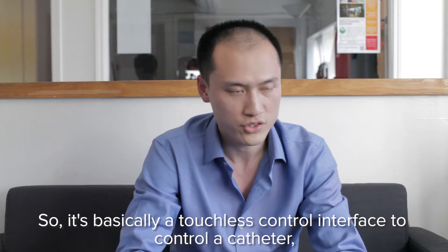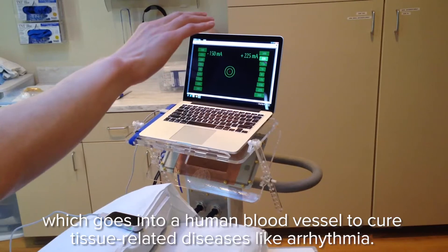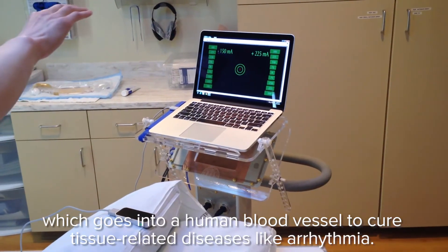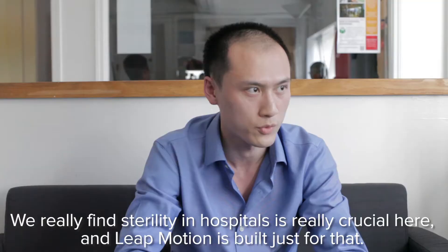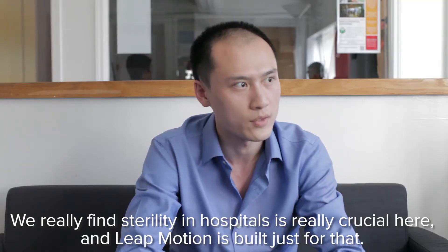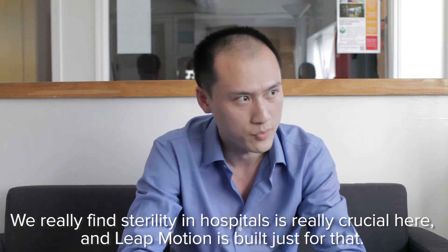It's basically a touchless control interface to control a catheter which goes into a human blood vessel to cure tissue-related disease like arrhythmia. We really find that sterility within hospitals is crucial here, and LeapMotion is built just for that.